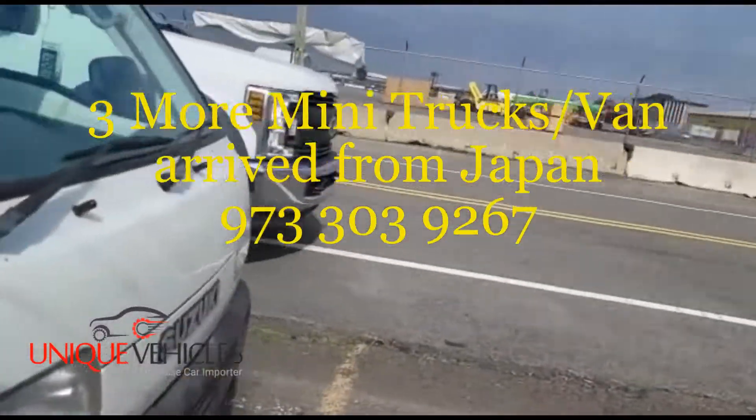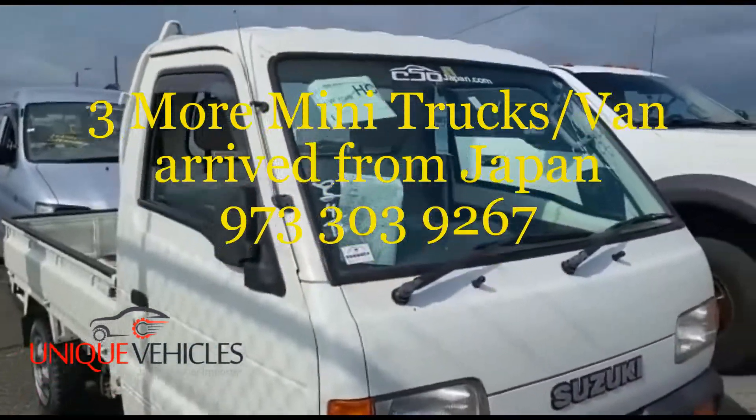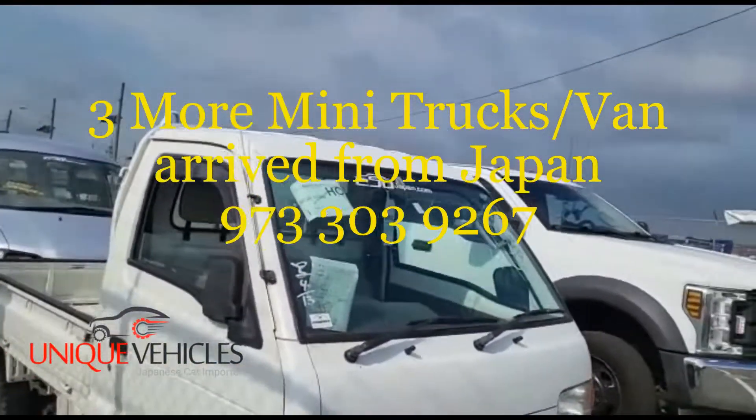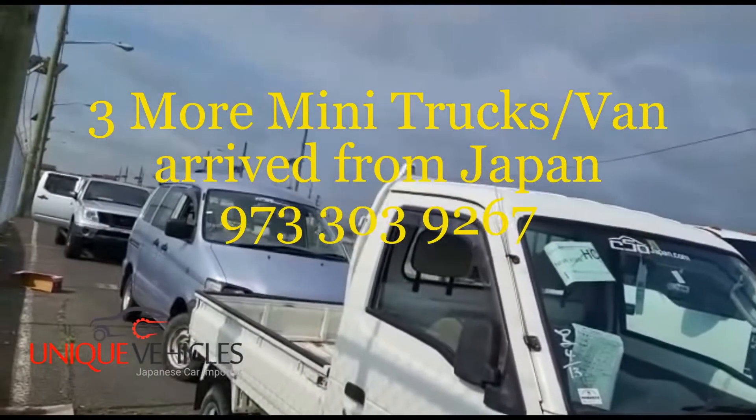Next to that is a 1997 Suzuki Carry. This one has 33,000 kilometers on it, 4x4 with AC. That one is going on next.